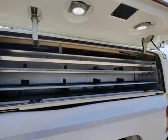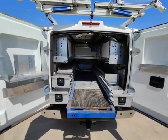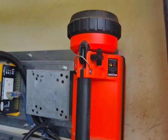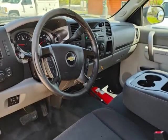Fiberglass Miranda Topper with Dual Hydraulic Ladder Racks. Pull-out bed slides. 1000W Inverter that powers the 120V bed plugs for charging electric tool batteries or whatever else you may need power for.